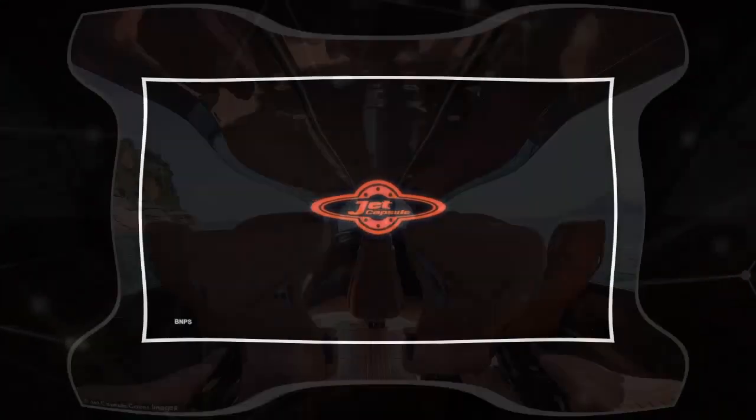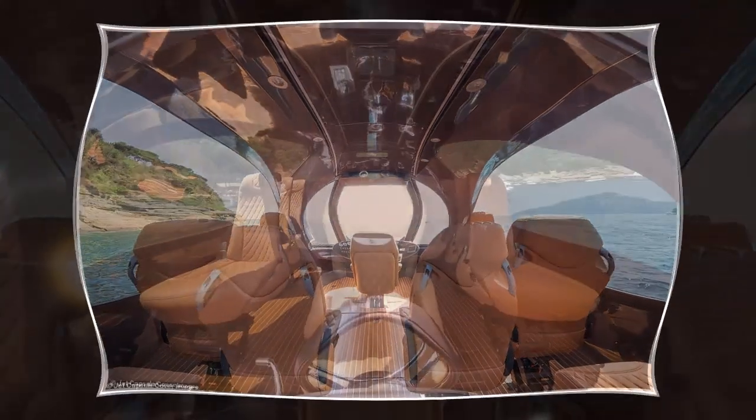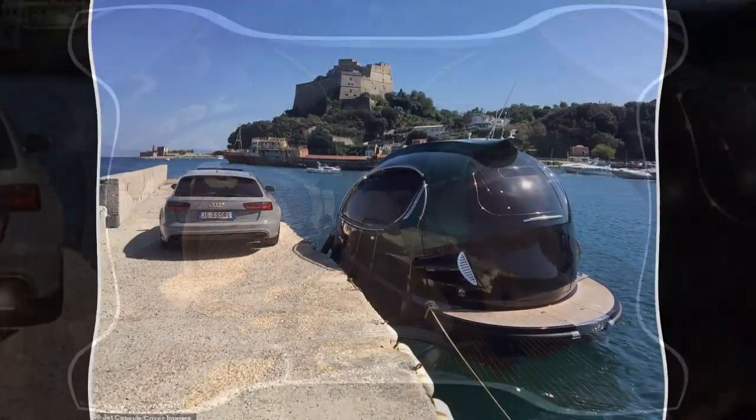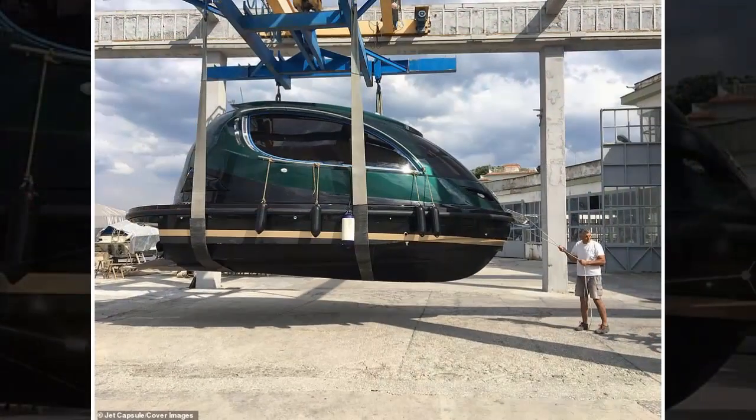Jet Capsule designer and co-founder Tirpalo Lazzarini was inspired by the design of spaceships when creating the boat. The capsule also has a bathroom and a small dinette corner bar in the back, an air conditioning system pre-installed, and heating for excursions on chilly evenings.